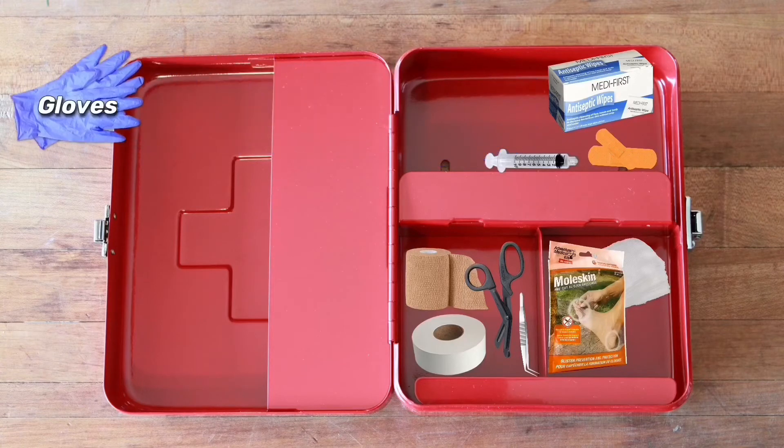First, we have our gloves. We need to make sure that we are protecting ourselves. Next, we have our irrigation syringe. This is used to flush the wound out and get any debris out of the way so we can start to bandage the wound.